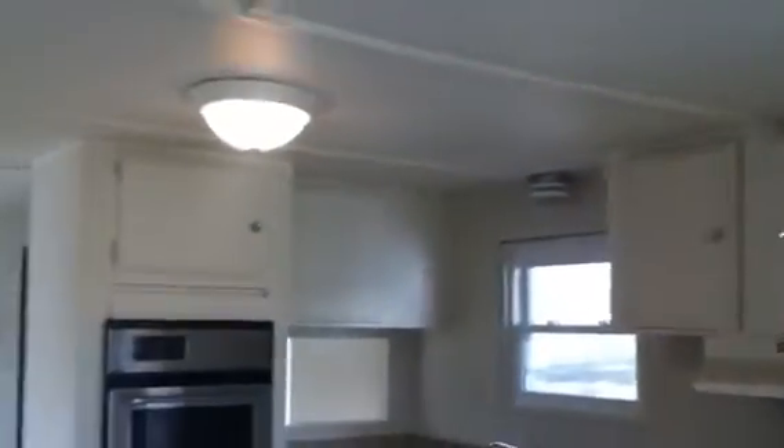We do have several smoke detector batteries going dead, so we do have to get in and replace those. This one is going dead and beeping.